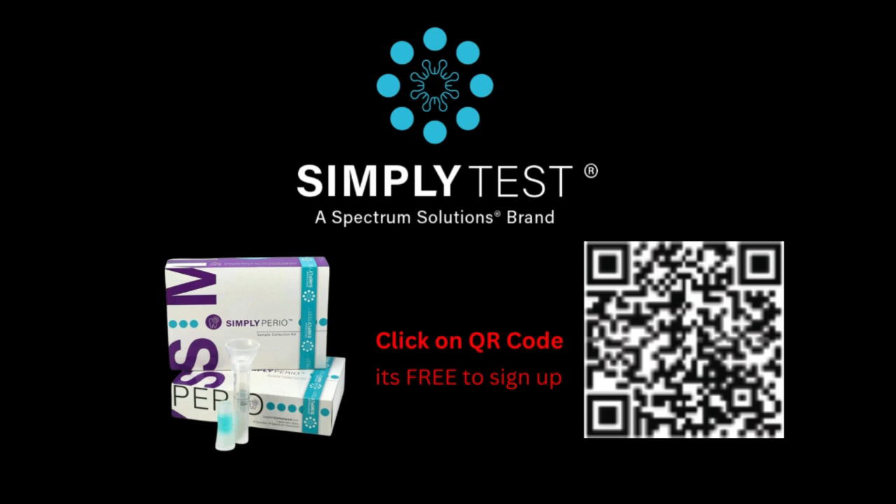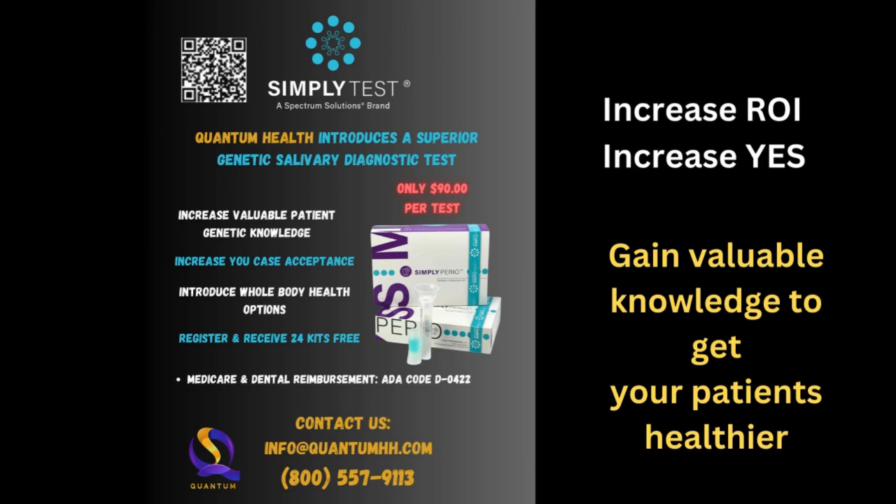Genetic salivary diagnostics with the Simply test is the answer. Click on the QR code to register for free. Using this tool will increase your ROI for perio scalings, laser, implants, and much more. Find out what is really messing up your patient's health and what to do about it.